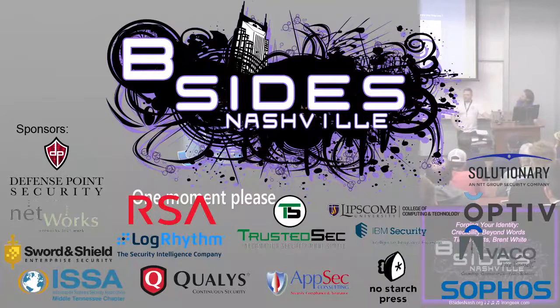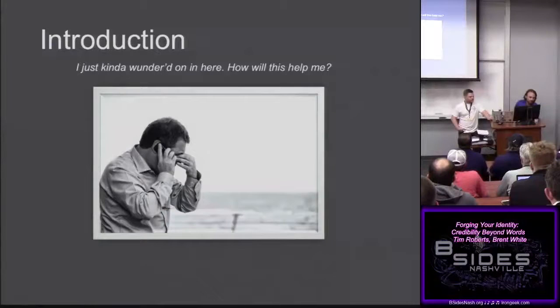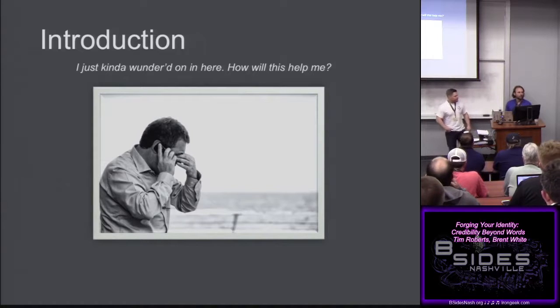This talk is on red teaming — what to do, what not to do. How many people here are actually pen testers or do penetration testing, red teaming? And what about the blue team side? I think you're going to get some benefits from this talk no matter what side you're on, in identifying things and the red team having that extra mile.